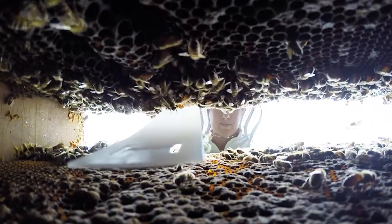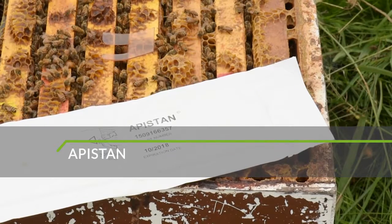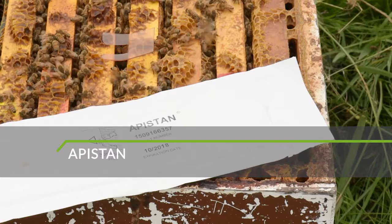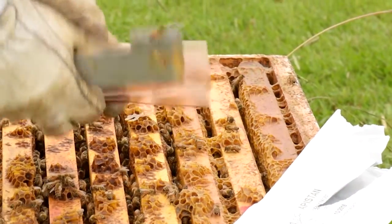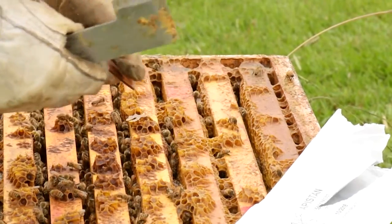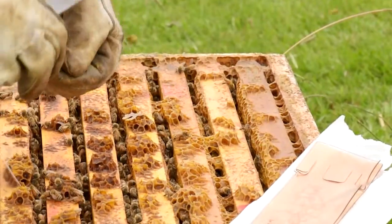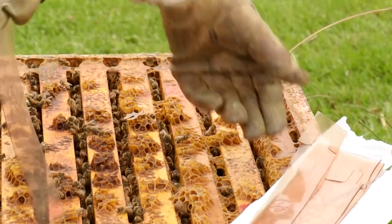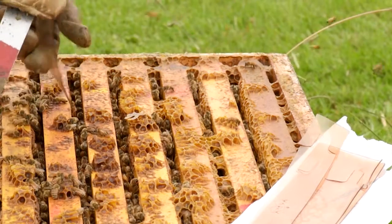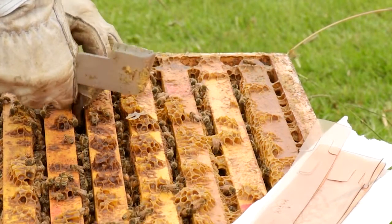No matter which of these chemicals are used, safety and use instructions on the label need to be followed. Worldwide, Apistan is probably the most commonly used product to control Varroa. It's very easy to use and very effective unless the Varroa is resistant. The strips are hung between the combs on the central brood chamber. The bees rub against the strips as they move through the brood chamber, transferring the active ingredient to other bees through social interaction, killing the mites on contact.